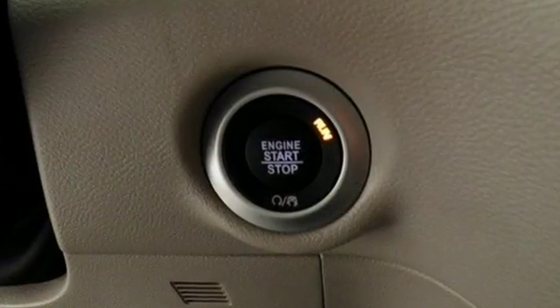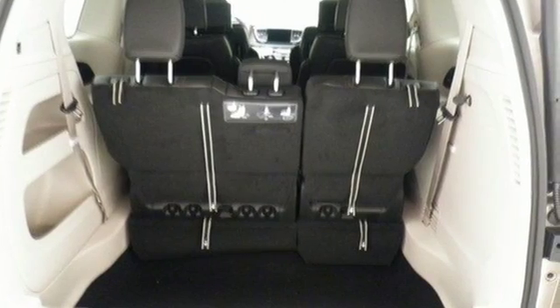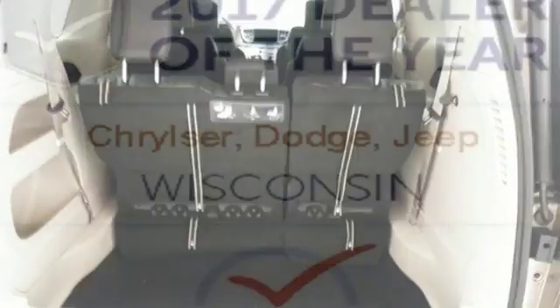Stay connected with a touch screen display, integrated voice command with Bluetooth, and the USB media hub. It's been carefully crafted to help you achieve more than ever before.